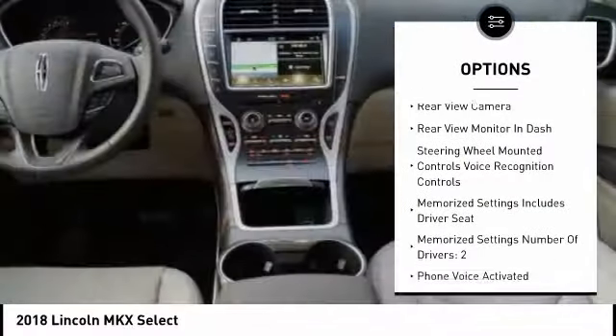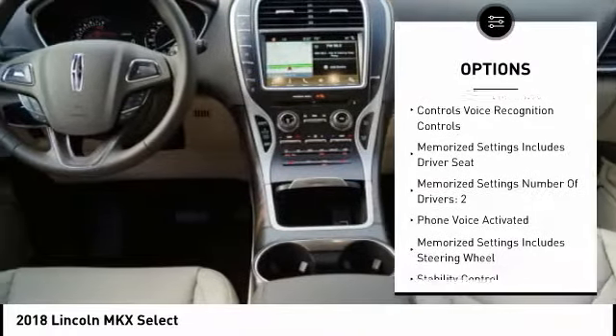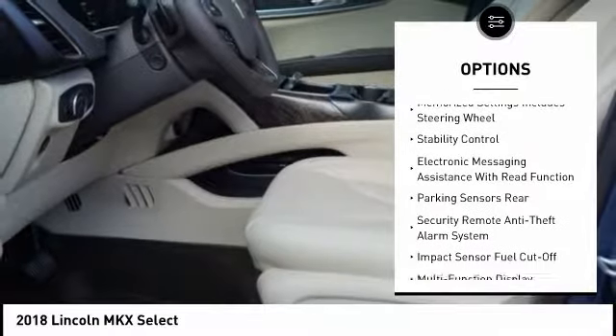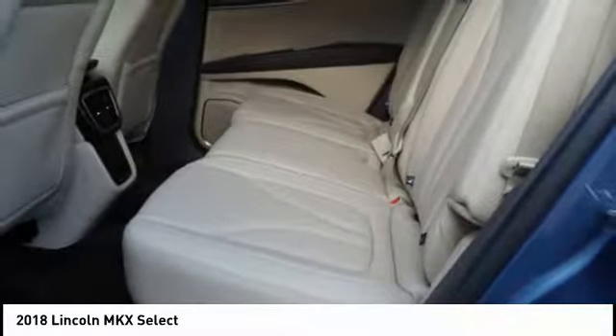Remote engine start, keyless entry, traction control, stability control, cruise control, universal garage door opener, child safety locks, power brakes, trip odometer, trip computer.